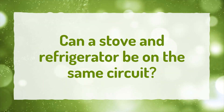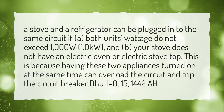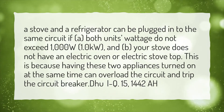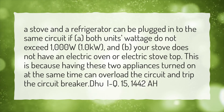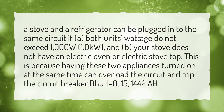Can a stove and refrigerator be on the same circuit? A stove and a refrigerator can be plugged into the same circuit if: A) both units' wattage do not exceed 1000W (1.0 kW), and B) your stove does not have an electric oven or electric stovetop. This is because having these two appliances turned on at the same time can overload the circuit and trip the circuit breaker.